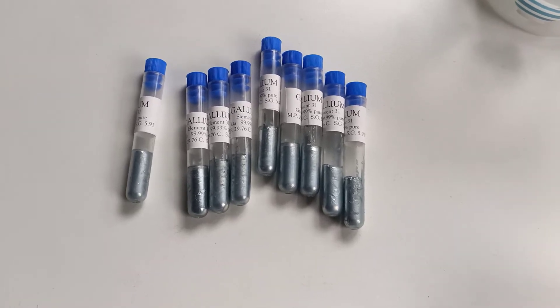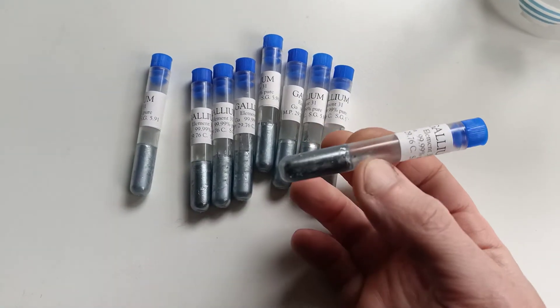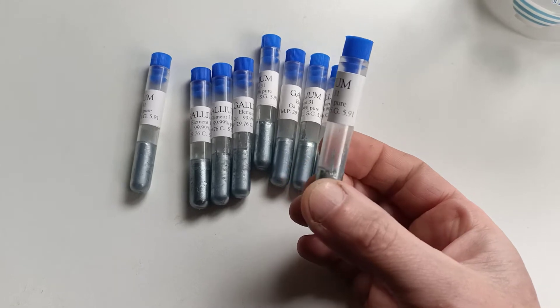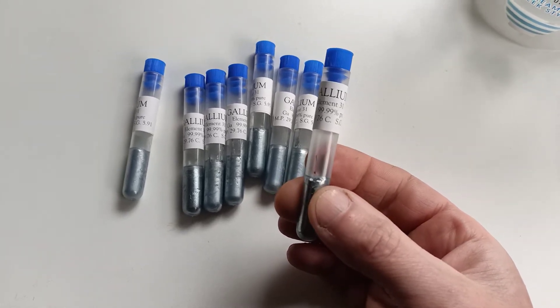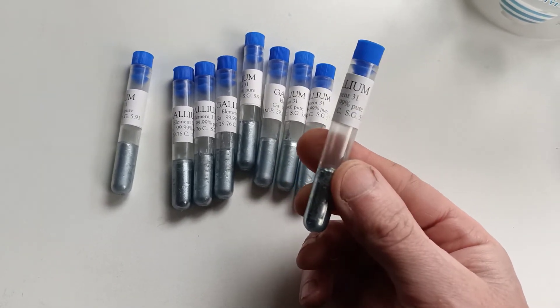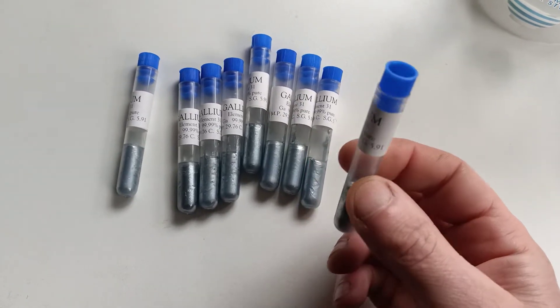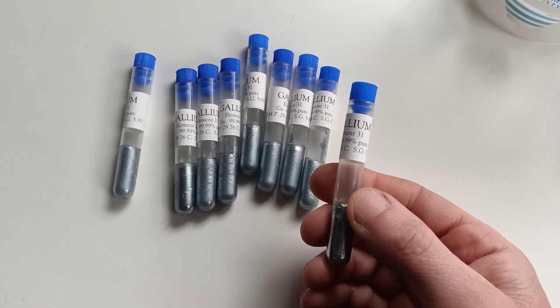I'm packing gallium. These little tubes are our very popular 10 gram gallium samples. You can see it in there. They've got a tiny little drop of paraffin oil in there, which helps stop the gallium from sticking to the tube when we re-melt it. Basically, with these we melt a batch of gallium, pour 10 grams into each tube, they get sealed up, and they've got a little red seal on the top when they're finished and ready to be sent out to our customers.